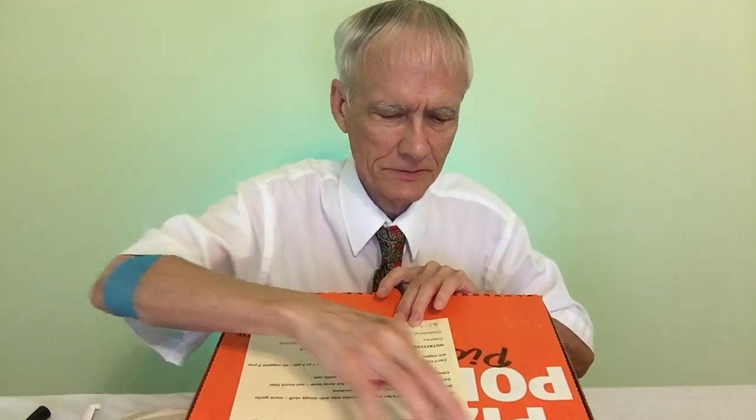This is a really neat kind of pizza, this Quattro. Of course, Quattro means four. It's divided into four sections, and we'll take a look at that in just a minute.